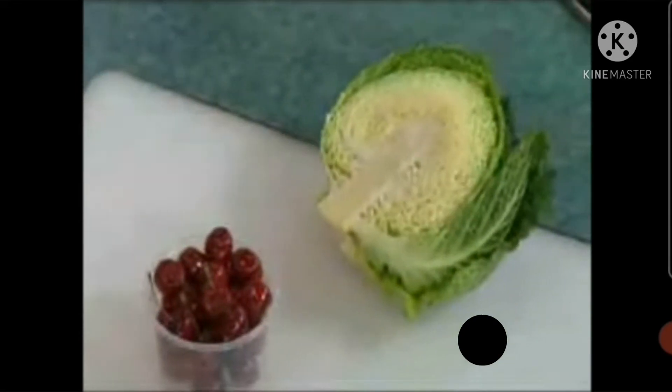Chicken Malfouf. So it's basically parcels of cabbage with chicken and rice inside. We're going to roll that up and poach it.